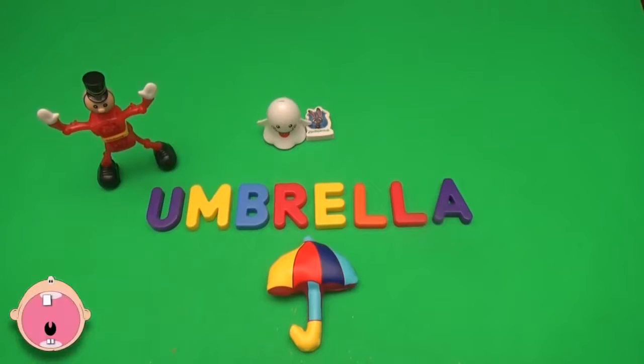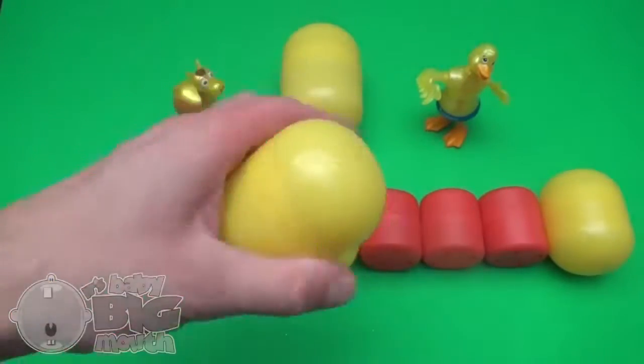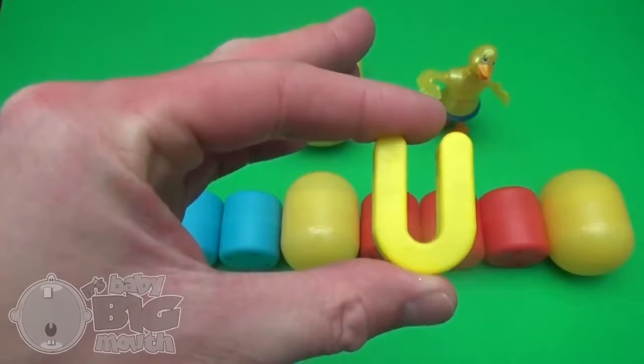Thanks for cracking us up! Bye-bye! Surprise! It's a Baby Big Mouth Surprise Egg Learn-A-Word! Spelling with the letter U is great fun!